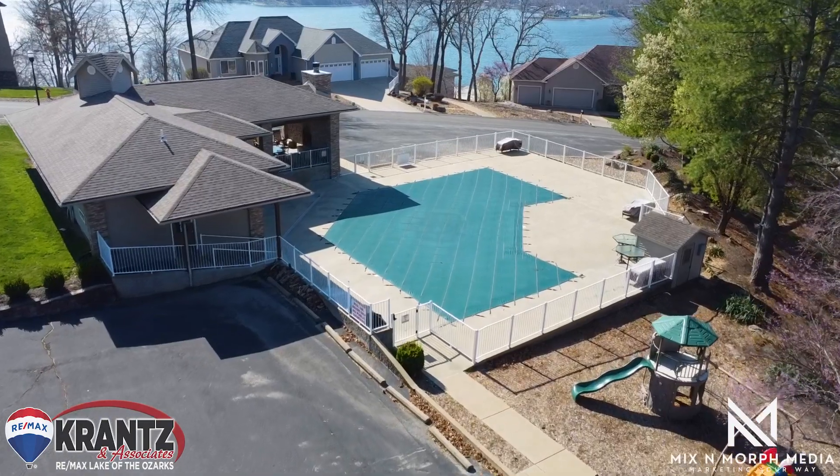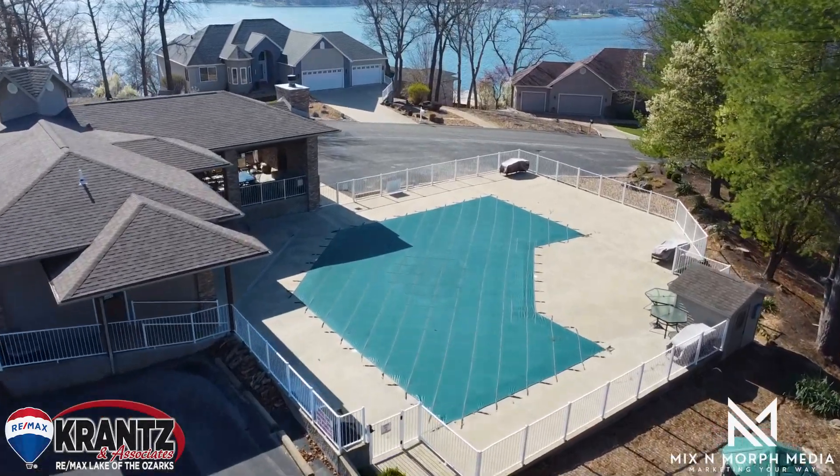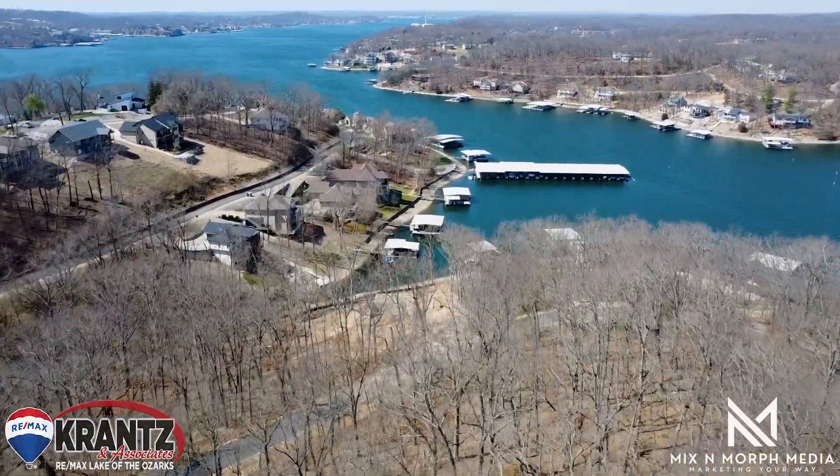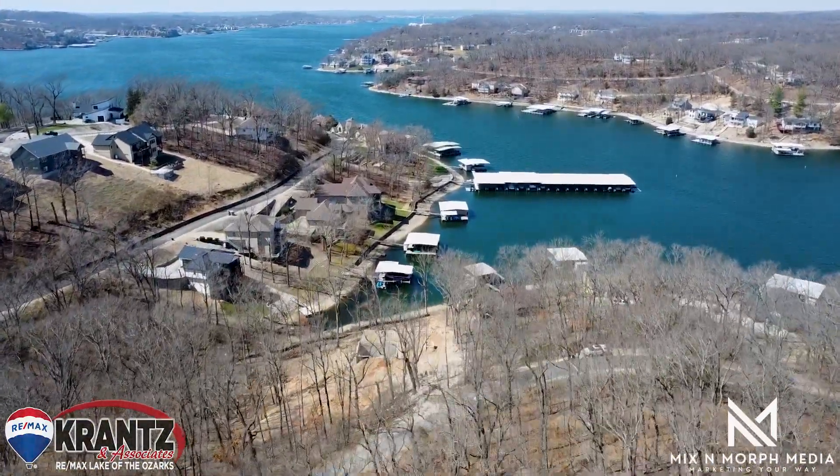This subdivision offers a true community-like feel with monthly activities, golf cart parades, community pool, playground for the kids, and so much more.